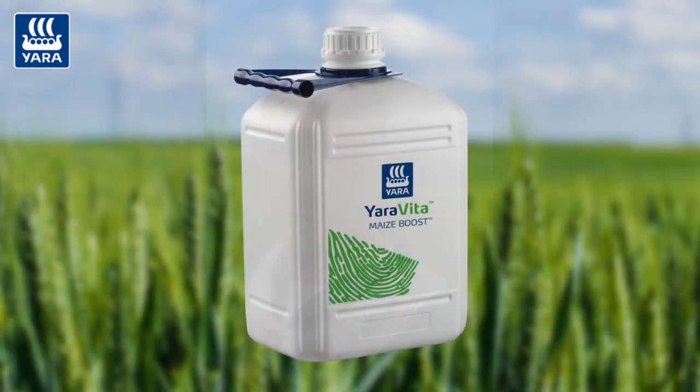Morning all. Just thought it was worth stopping in this field again because it serves as a good example in terms of what we should be thinking about crop nutrition wise now. If you remember back in the autumn, we did some video and comment on getting the crops really ready for the spring, and one of the recommendations then was to get on with our Yara Vita maize boost product — that was a pre-Christmas application at 3 litres a hectare.